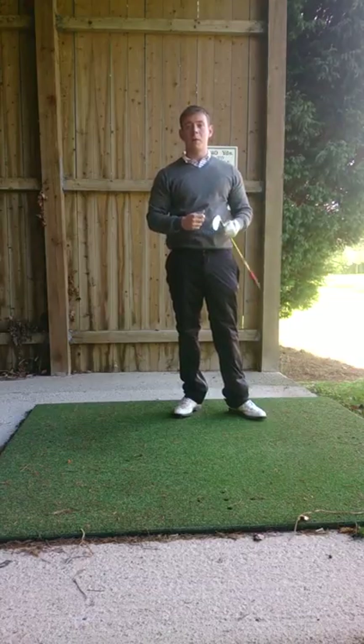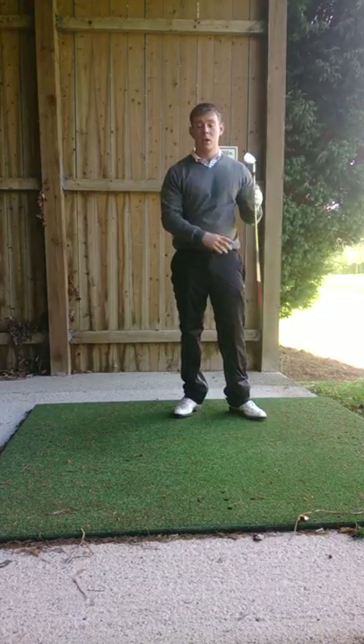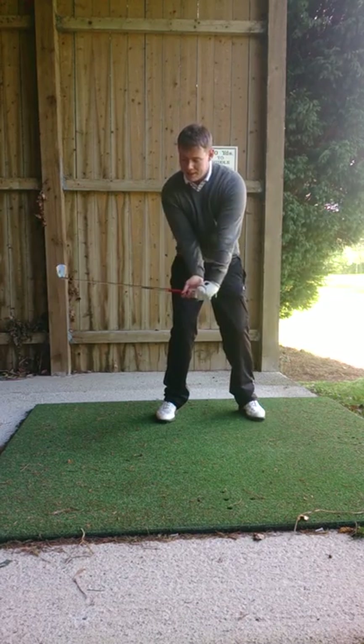Nice and solid. That ball was penetrating and went a long distance. The main reason — maintaining that lag.